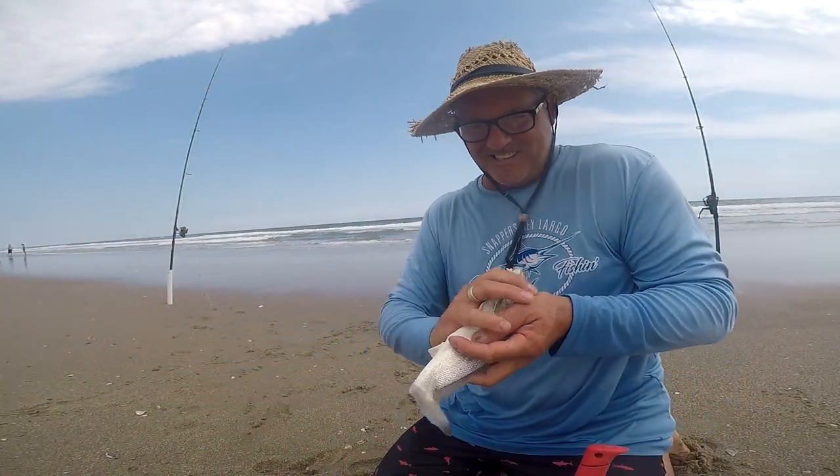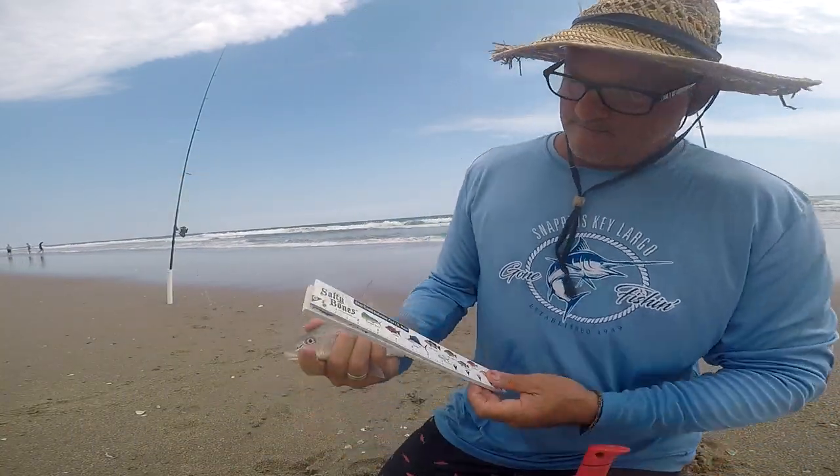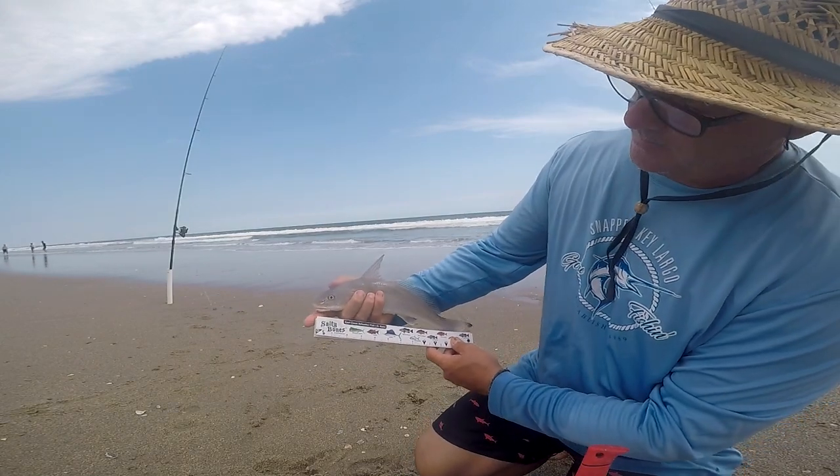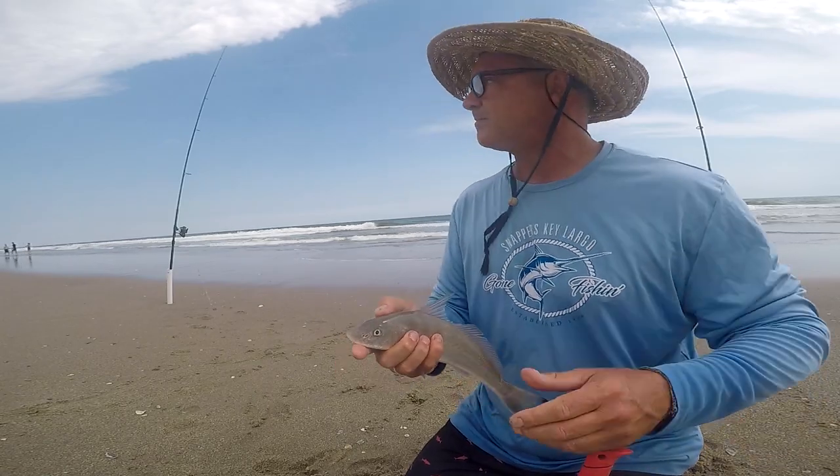So get out there and let's do some fishing. Watch the wind.